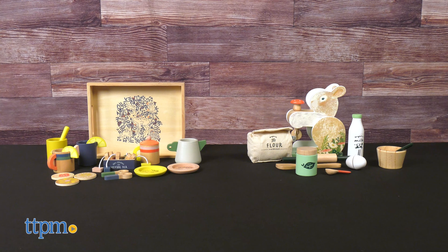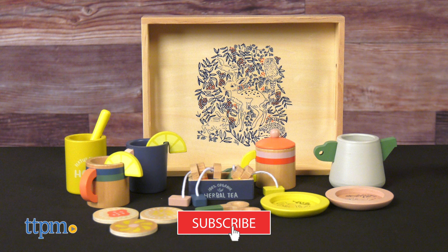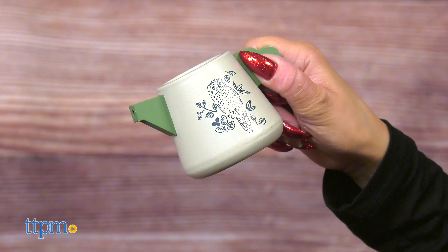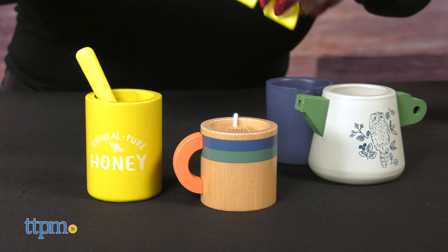These wooden sets are gorgeous, and we've always got more toys to showcase, so make sure to subscribe to our channel. This is a wooden 23-piece pretend tea set which is great for little ones, and beautiful details are included. The collection includes a multi-colored teapot, two cups, a tea bag holder with tea bags, and so much more.